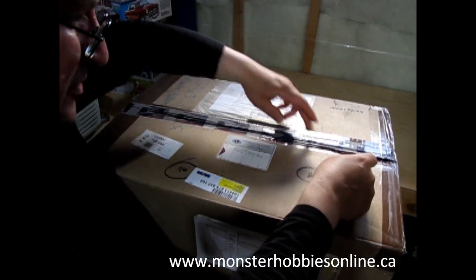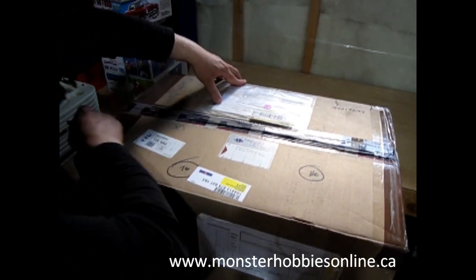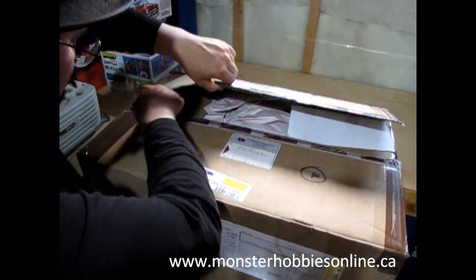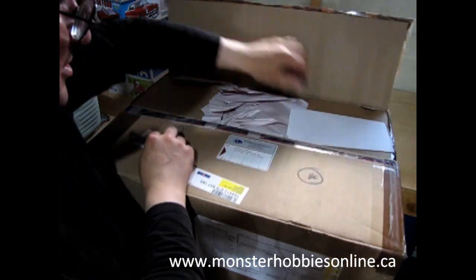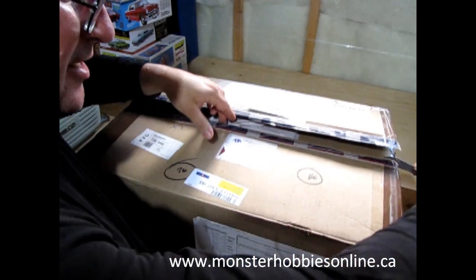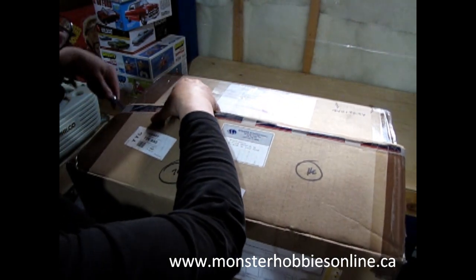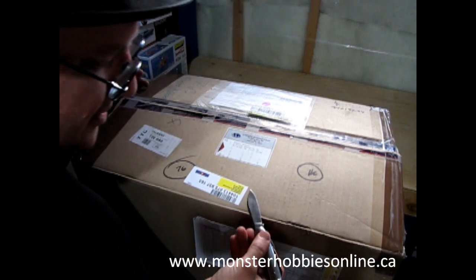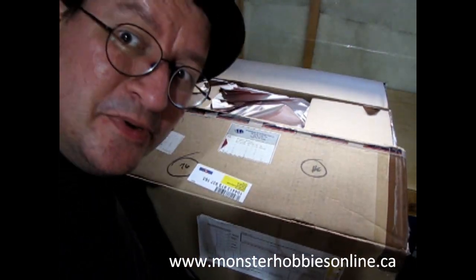Got a US priority mail package here. This one would have been nice if it had shown up on Friday last week, but it's Monday this week — that's just how it happened. Unfortunately I don't have enough money to get another package for next week, so for now this is as far as we're gonna get with it.